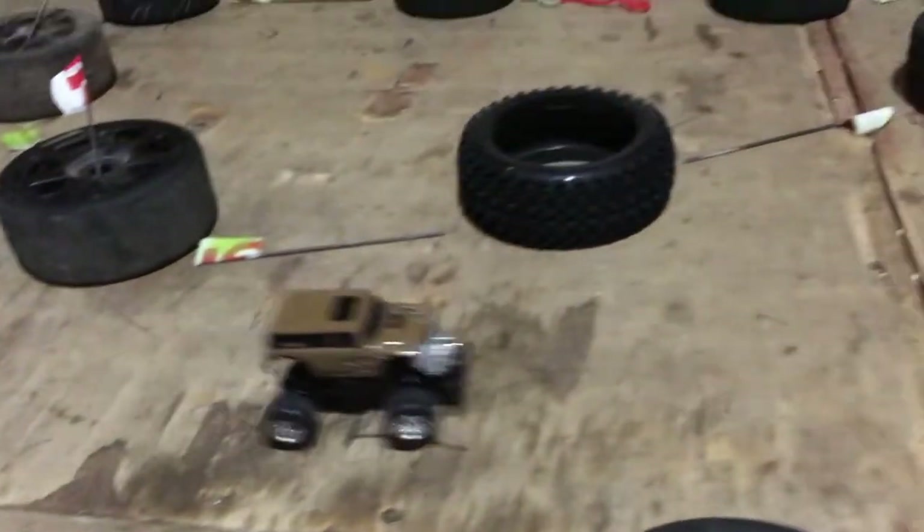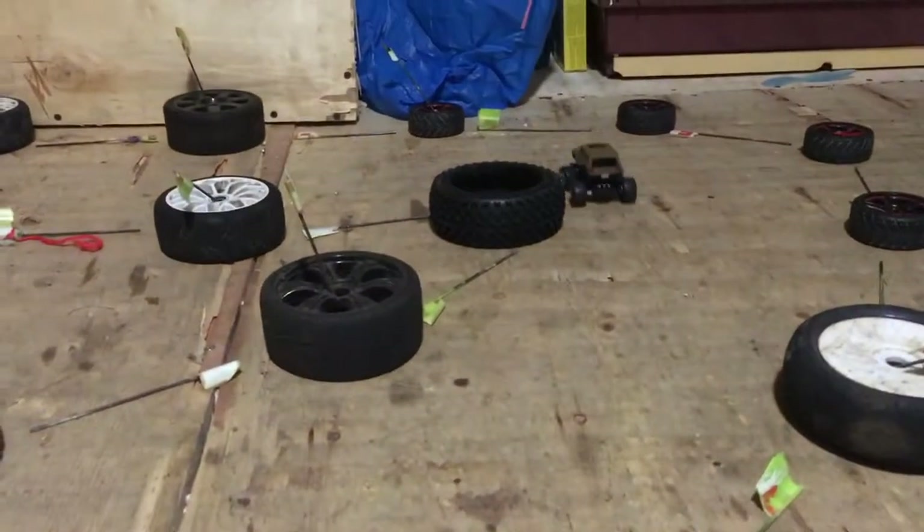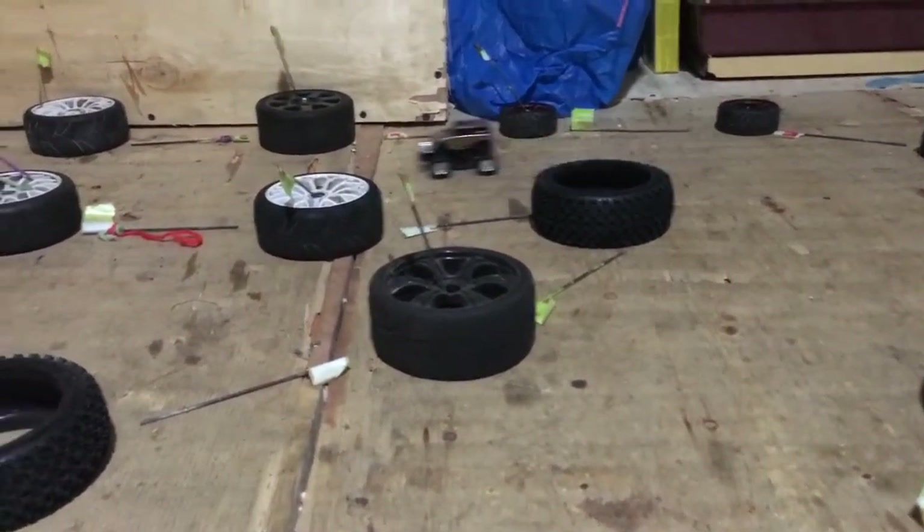Cheap — I think this one cost me about 30 odd pound. Cheap!